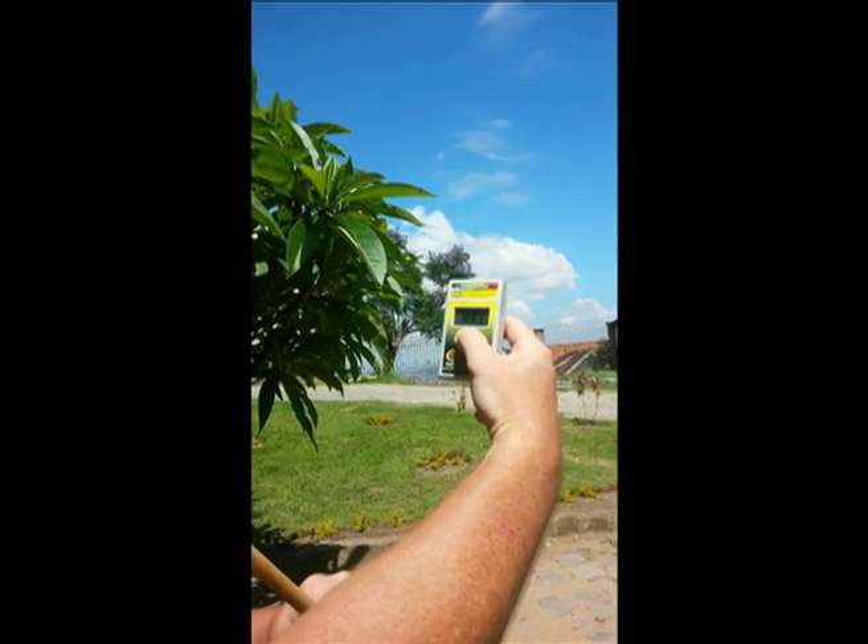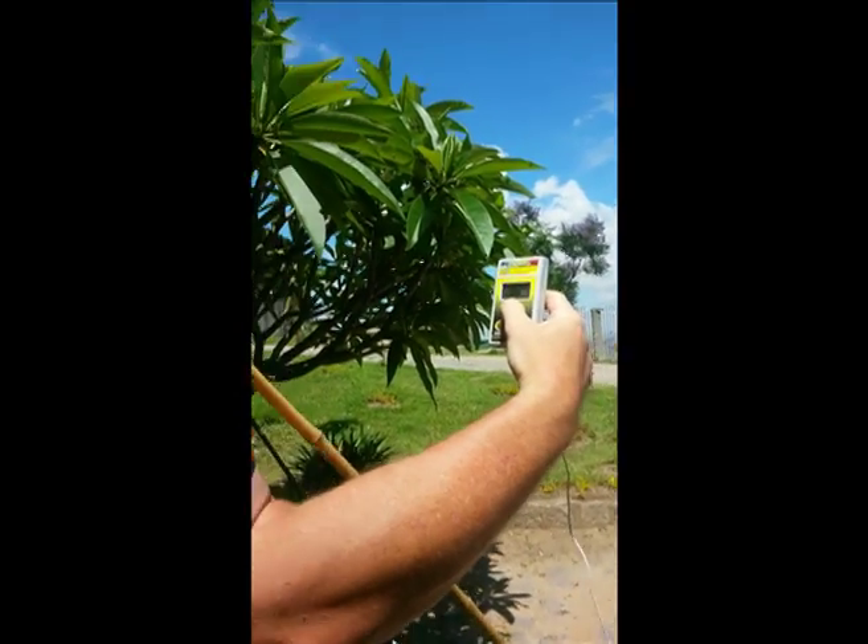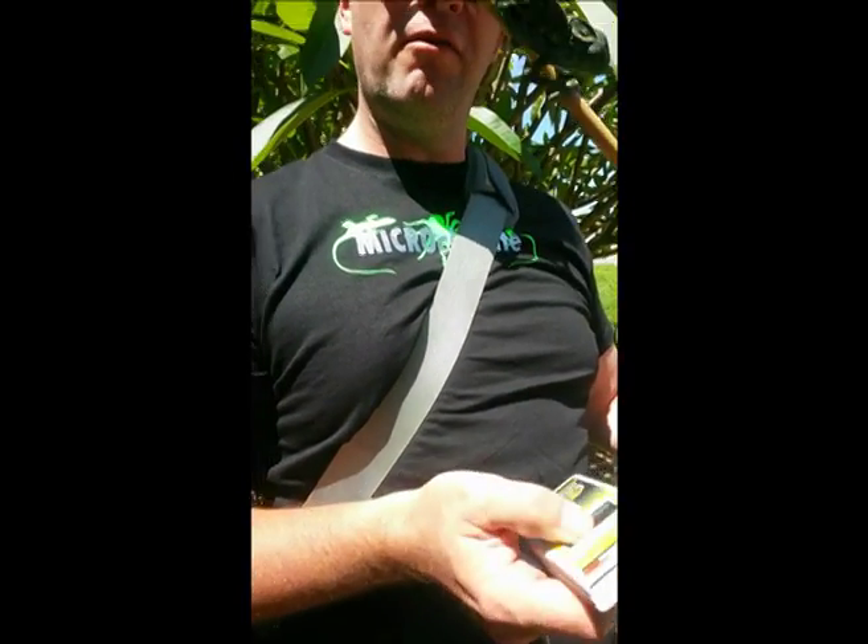I've got a UV meter reading of 0.9. It's about 10 o'clock in the morning, and ambient temperature I've got at 80 degrees.